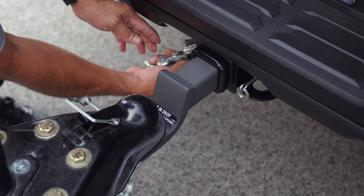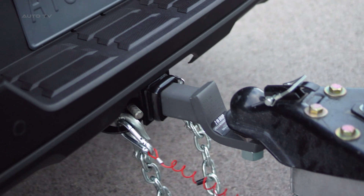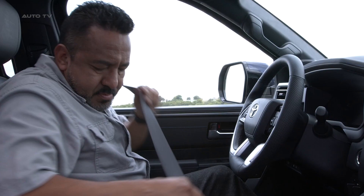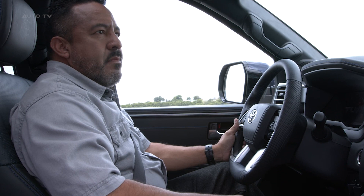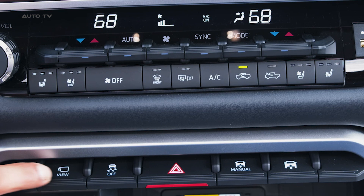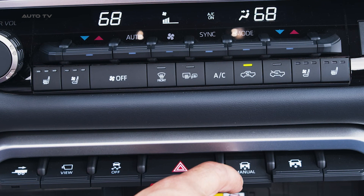With these advanced features, the 2024 Tundra solidifies its position as a premium towing machine, catering to diverse driver needs and ensuring safety and efficiency. The Tundra's towing capabilities are further complemented by its robust powertrains. The available i-Force Max Hybrid powertrain delivers an impressive 437 horsepower and 583 pound-feet of torque, ensuring the power to tow heavy loads without compromising fuel efficiency. Combined with a 10-speed electronically controlled automatic transmission, it provides smooth and responsive gear shifts. The maximum towing capacity has increased by 17.6% over the previous generation, reaching up to 12,000 pounds.